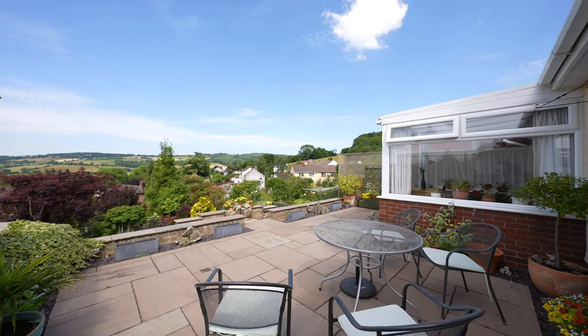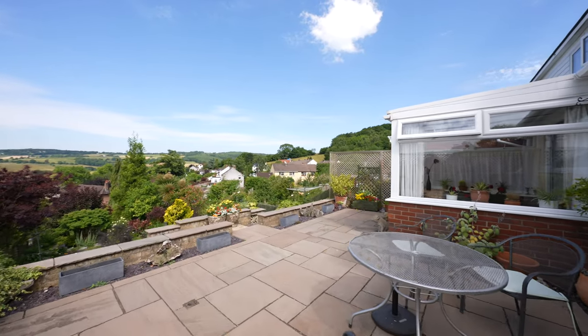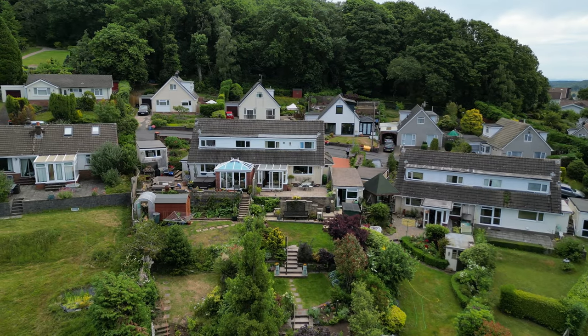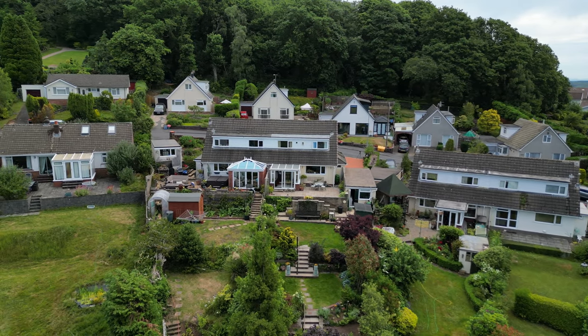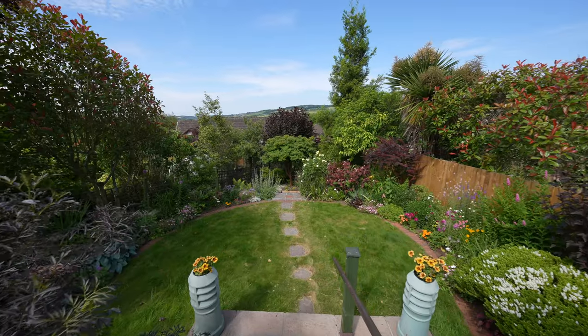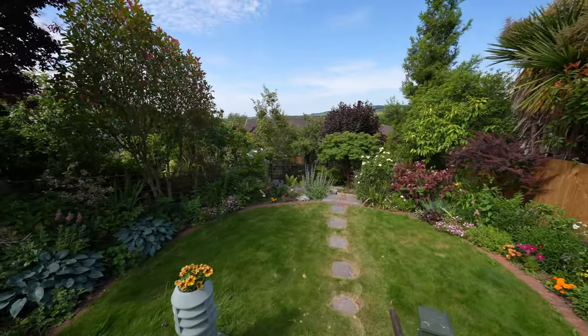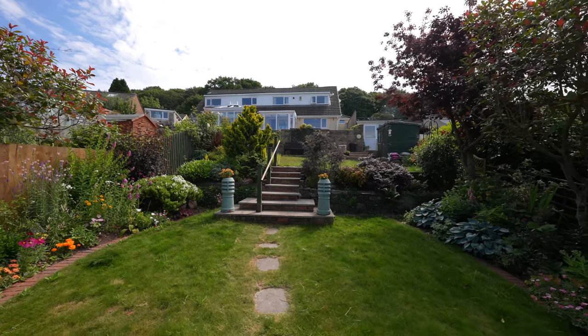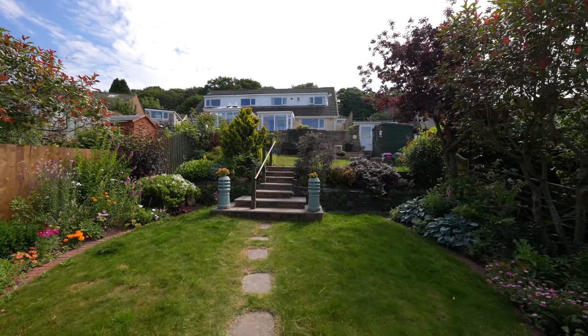The property offers a sizable westerly facing plot and benefits from the most beautifully presented landscaped gardens which are cleverly tiered and stocked with an abundance of shrubs and flowers. Established climbing roses, foxgloves, heathers, shrubs, olive and acer trees, to name a few, have been thoughtfully planted to create a full year of colour.